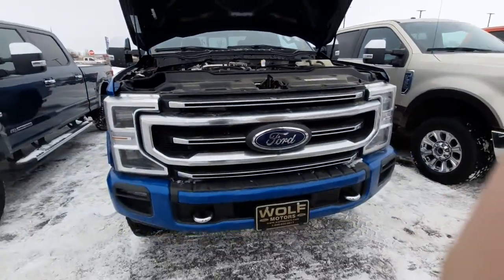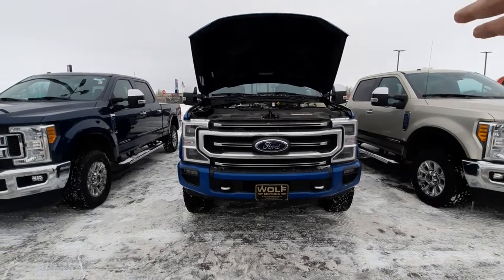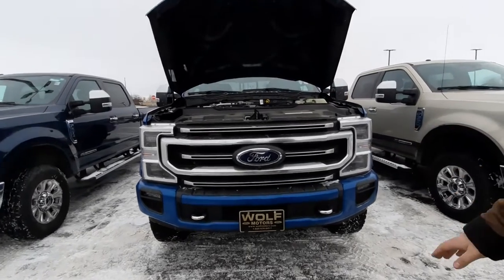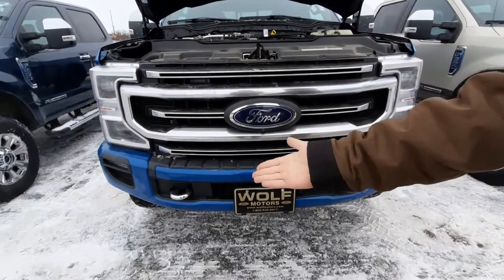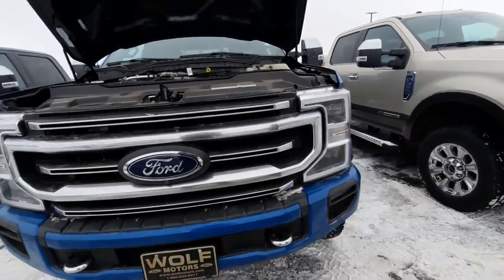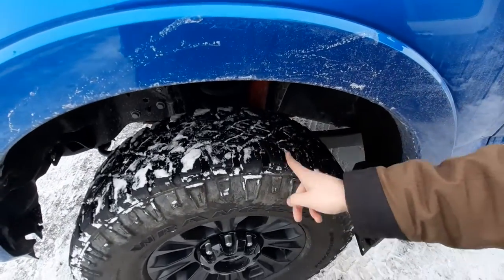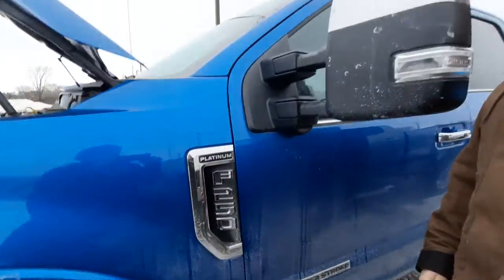If we stand back here and look at this front end, it's got the Ford lights — everybody knows what a Ford light looks like — the big Ford emblem, fog lights, and of course the Tremor package, which is the off-road package, with tow hooks in case you get stuck. Over here we've got some nice thick, luggy tires. Look at those lugs — you ain't getting stuck with those.